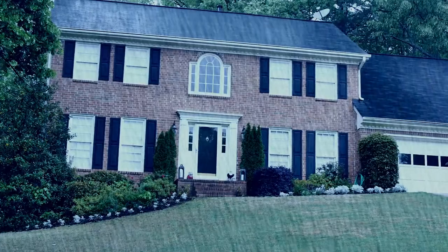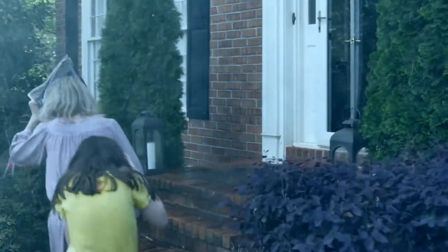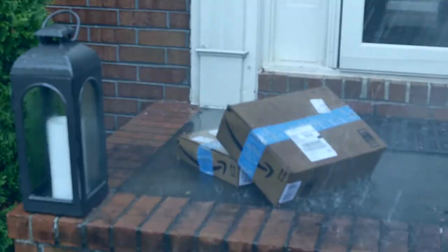A good Georgia rain is always welcome unless you have company coming with nothing at your front door to protect your guests. It's not just family and friends who shouldn't get soaked through — packages at the front door also need protection from the elements. And don't underestimate the sun.